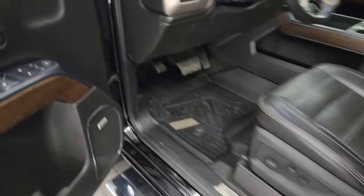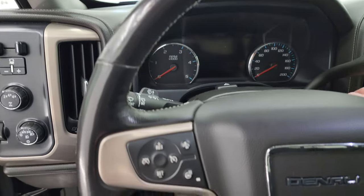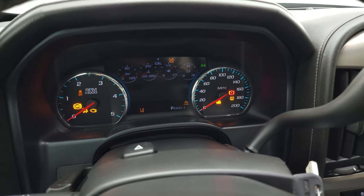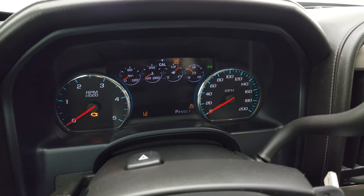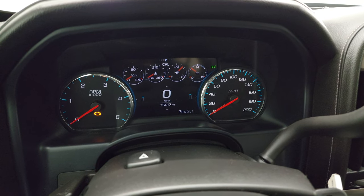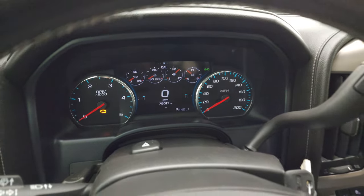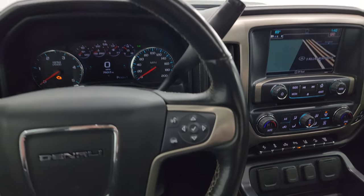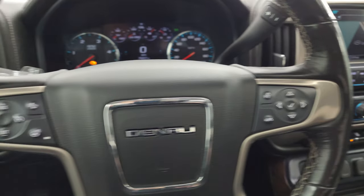Let's hop inside and check out the miles, the radio, and everything this truck has to offer on the interior. This one has 75,017 miles. You do get a digital speedometer. The instrument cluster is very nice and clean. It comes with the heated leather-wrapped steering wheel, Bluetooth and information center controls on the right, and cruise controls on the left.